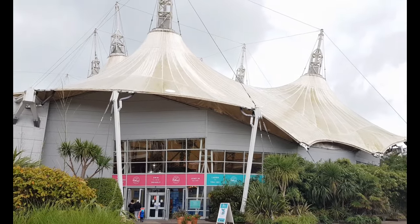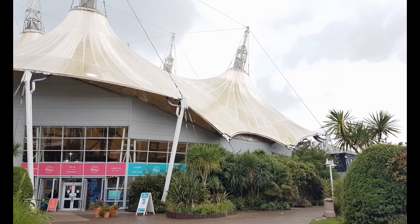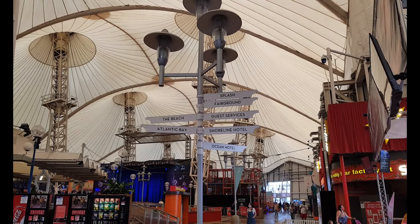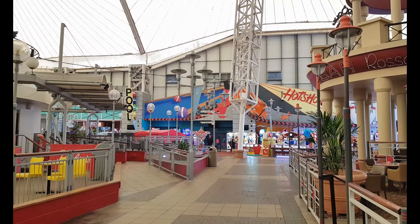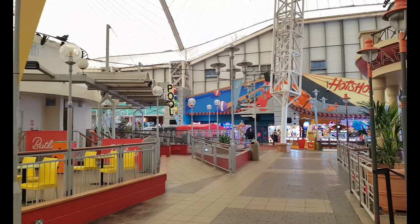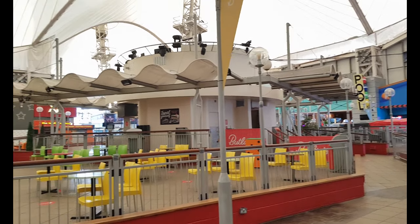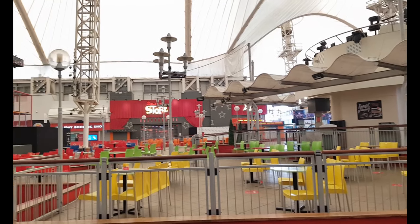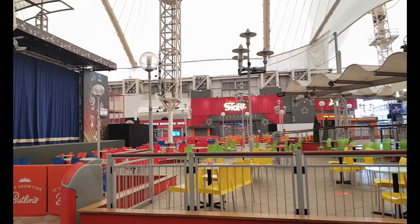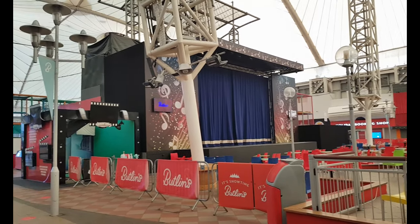The Skyline Pavilion houses rides and shows, restaurants and bars, and arcades and shops. The Pavilion is pretty much the centre of the resort. The Skyline Stage has a range of shows including the Skyline Gang.